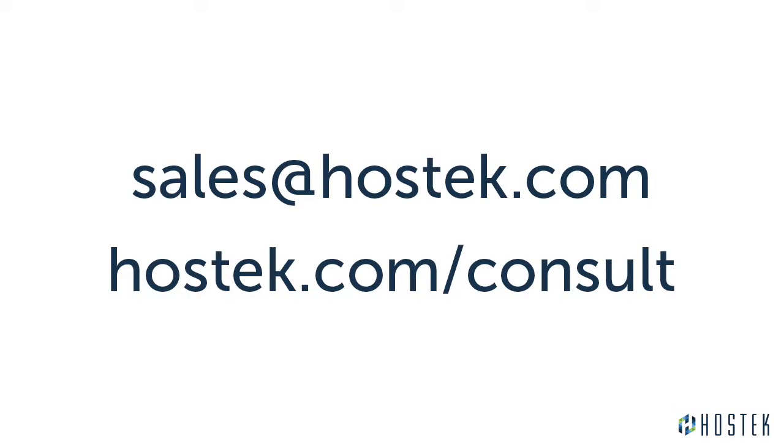Thanks again for coming to Hostech. If you have more questions, feel free to email sales at hostech.com or schedule a free consultation to set up a time for us to call you.